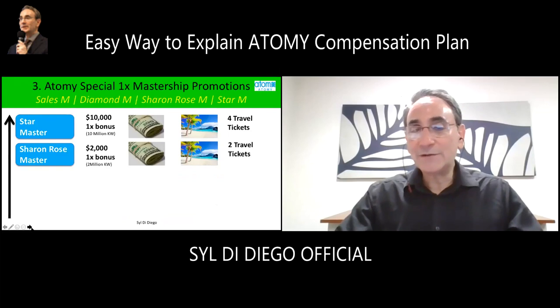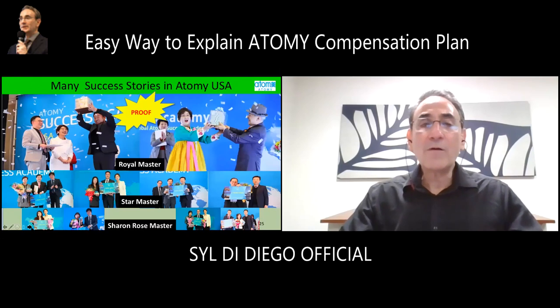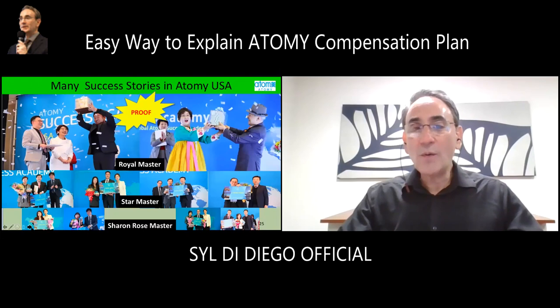As a diamond master you get those products plus a laptop. Atomy gives you a free platform to work together with people to achieve your financial freedom. As you go up the ladder of success, you get even more bonuses like cash and travel tickets as a Sharon Rose and a star master. Going further, you get chunks of cash — $50,000 to $300,000 — plus cars, travel tickets, a monthly expense account of $2,000 and then $5,000 a month as a crown master. People in the United States are already making this.